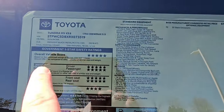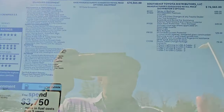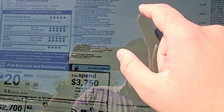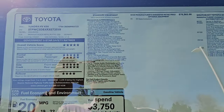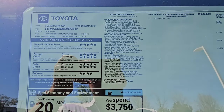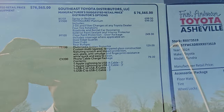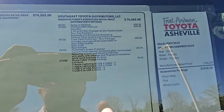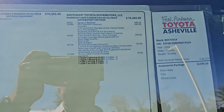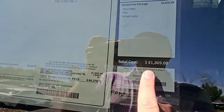We'll start right here with the window sticker. I'm actually surprised — it doesn't have Saddleback or Special Edition listed anywhere on here, which is kind of strange. But you can see the specs: this is of course the iForce Max, it's based off the 1794. We're in the Southeast so you can spec things like ToyoGuard paint protection, screen protector, cables, and this one does have the spray-in bed liner. MSRP from Toyota on this one is $80,270.